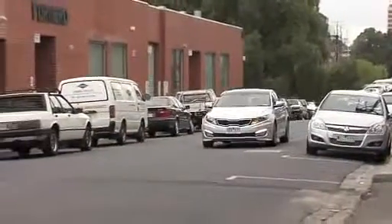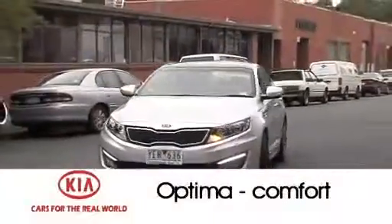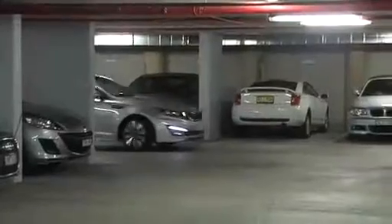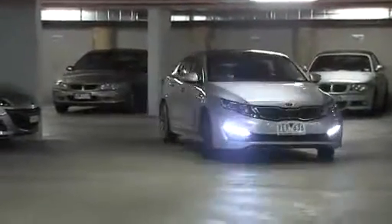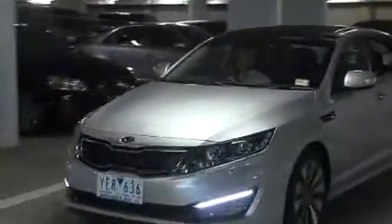With electrically adjustable front seats, full leather trim and whisper quiet heating, air conditioning and ventilation, Kia's new Optima is a comfortable place to be. When the ventilation system extends into the driver's seat and a whole raft of computer-based safety and convenient systems are built in, the Optima just gets better.